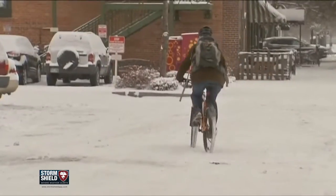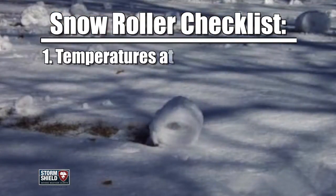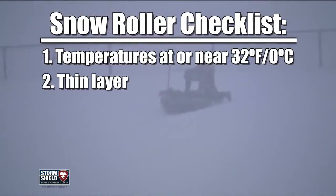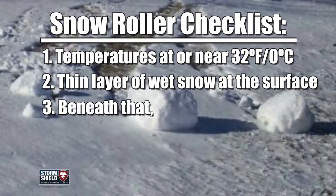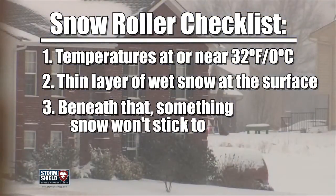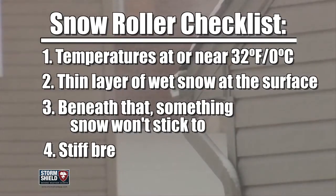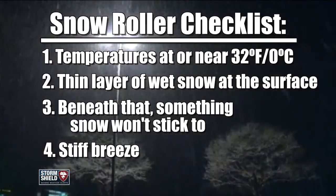A number of ingredients have to come together for these to form. For starters, temperatures need to be right at freezing, and there has to be a thin layer of wet snow at the surface. Just beneath that, there should be a layer of dry, fluffy snow or ice that the top layer won't stick to. And finally, the wind has to be blowing hard enough so it can move the snow, but not so hard that it blows the snow away completely.